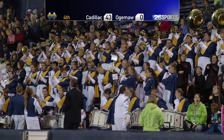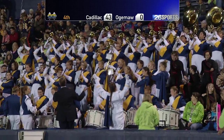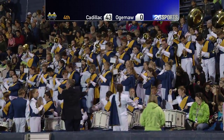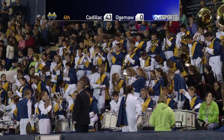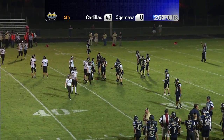Big play right there. Cadillac will take the ball over. Just kind of a miscommunication — I'm not sure what they were trying to run. It looked like they were trying to run an option to the near side and it just all went around really quick. And just like that, Cadillac has the ball back and Ogema Heights' scoring threat is over.